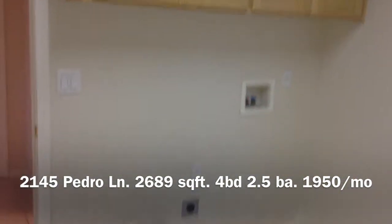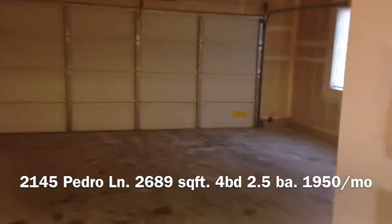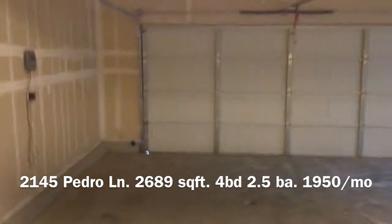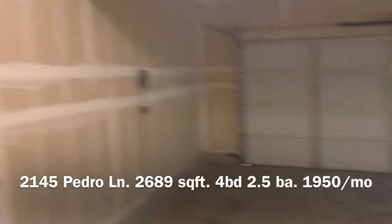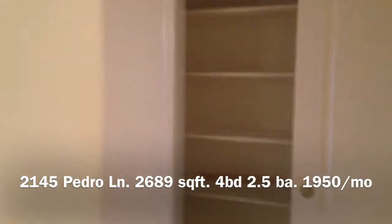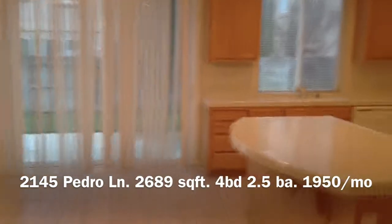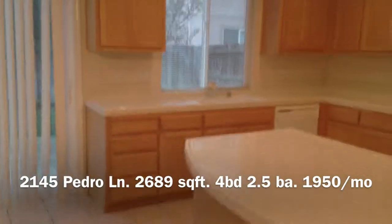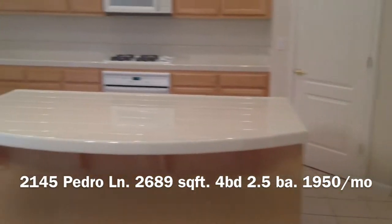The laundry room comes with some shelving. This is the two-car garage. Through here is the kitchen, which has an eating area and a little island.